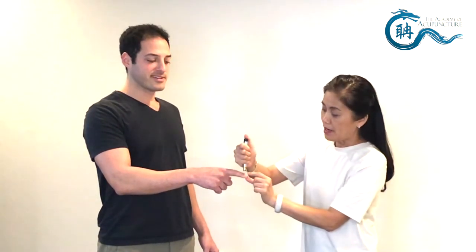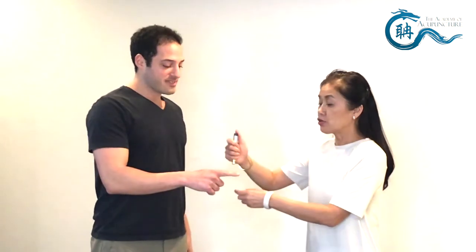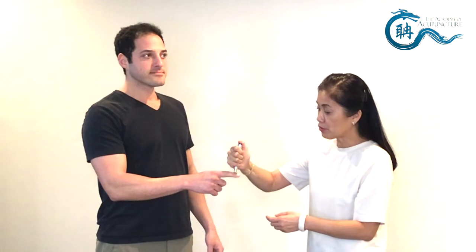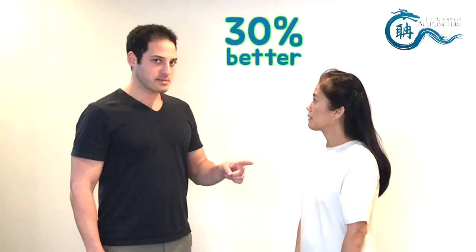I'm going to alternate because he told me both sides have issues. So I do one, two, three on each side — alternating. How do you feel? The bleeding stopped yesterday, and the blockage is better on the left. Let's do three more times — one, two, three, alternating again. How do you feel? About 30% better.